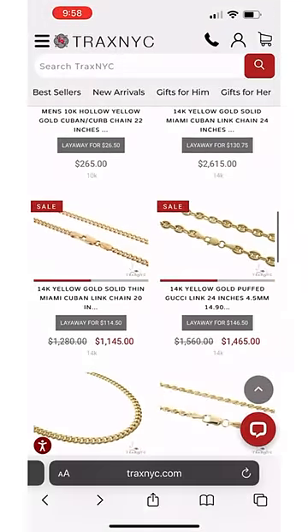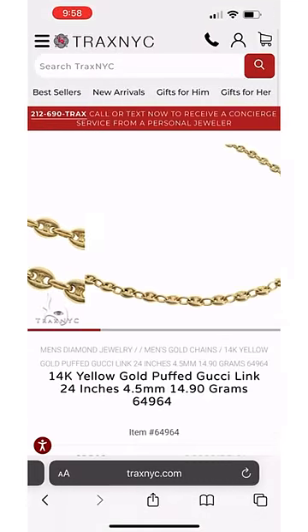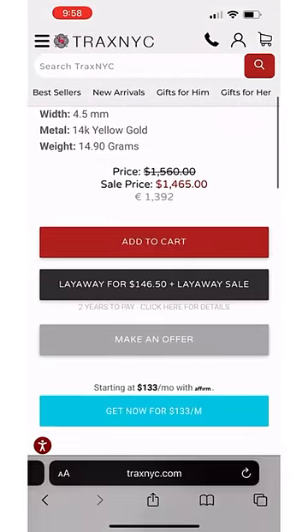All of these chains are available on TraxNYC.com. Personal service is available via live chat. Thanks for learning these links.